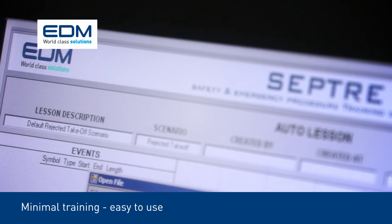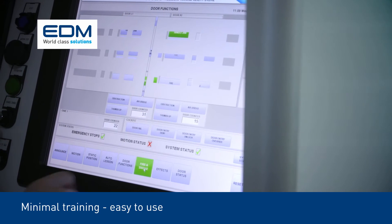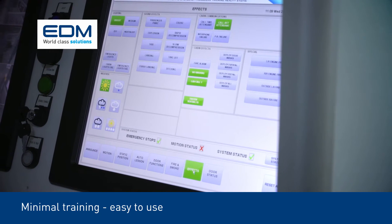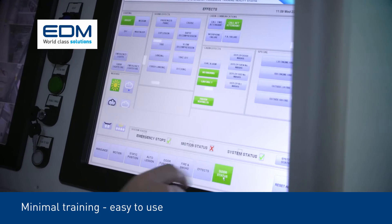With minimal training, SEPTA is fully controlled via an easy-to-use touchscreen system in the instructor's operating station, and lesson plans can be easily set up.